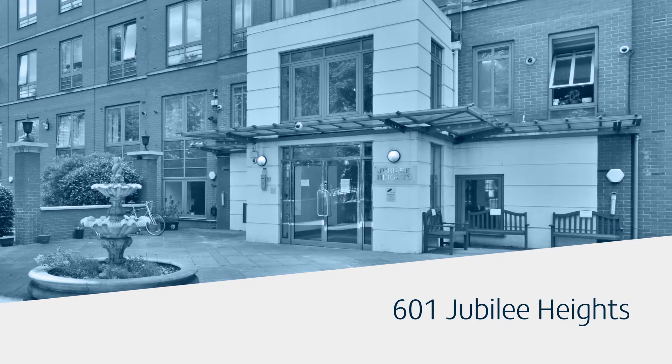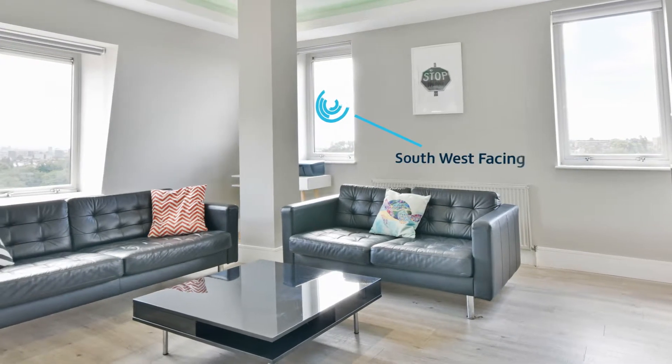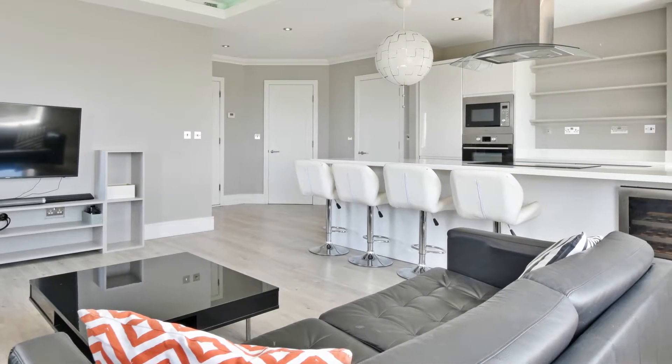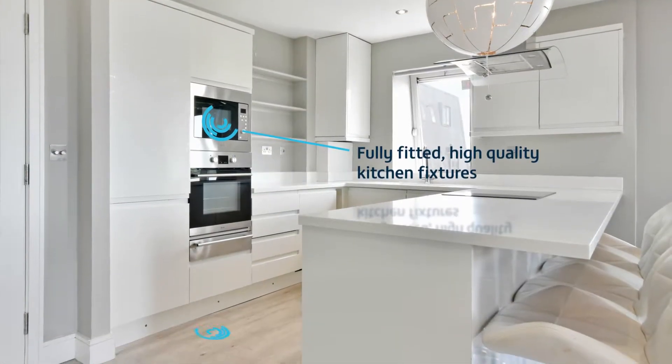This recently refurbished two-bedroom apartment is perfectly located for young professionals. The south-west facing lounge is perfect for open-plan living with a fully fitted modern kitchen and wood floors throughout.